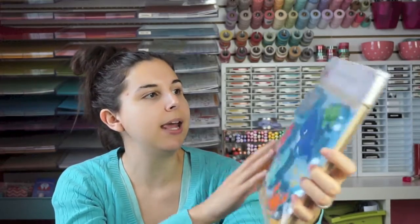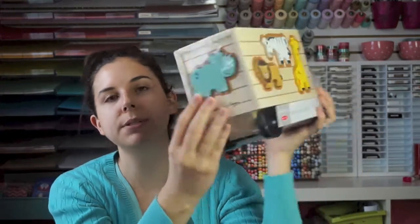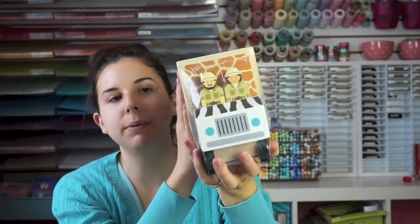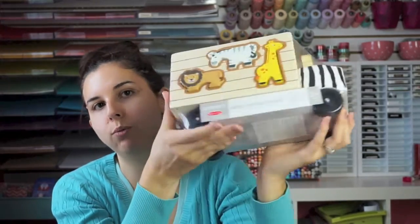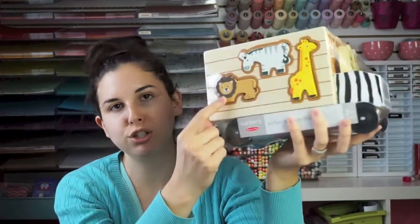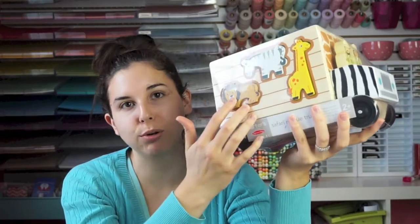Then this one is a safari rescue truck. The little shapes fit inside the little spots, it's got two people up front, and it will actually wheel around. She's been really interested in wheels lately and she just loves the wooden shapes, so she could probably chew on these or bang them together. She'll really like that even before she can actually sort the shapes.